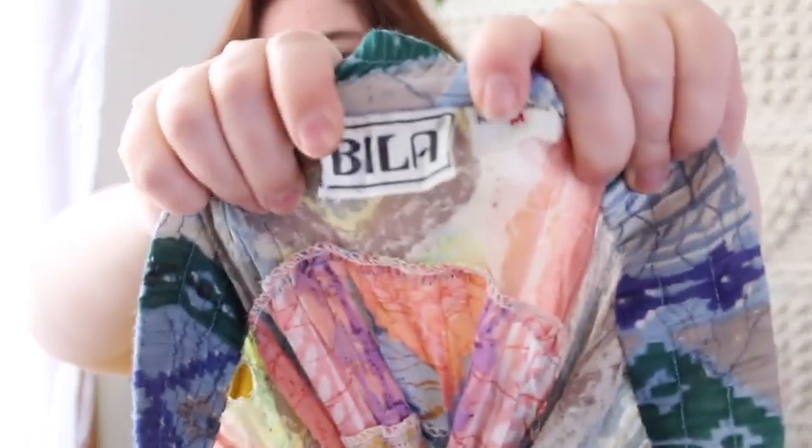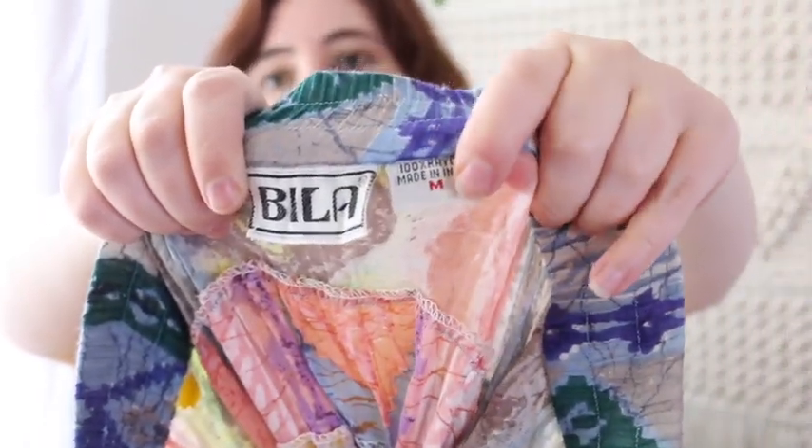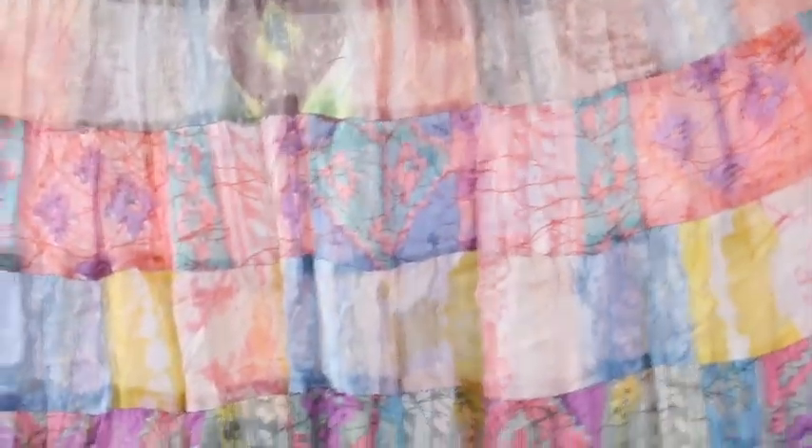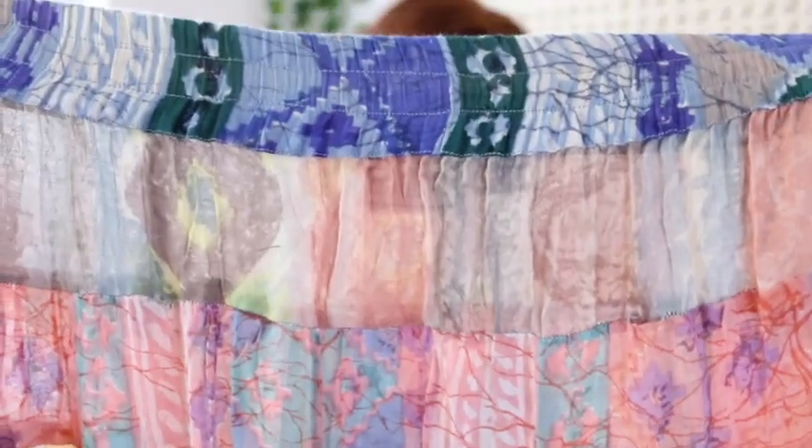I picked up this skirt — it's by Vila, a very popular hippie brand. It used to be a size medium but it's quite stretched out now, so I'd probably say it's about a 4X now. I'll put it in my booth for probably $15.